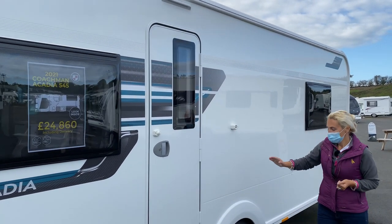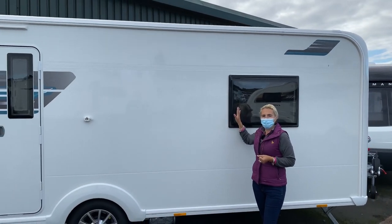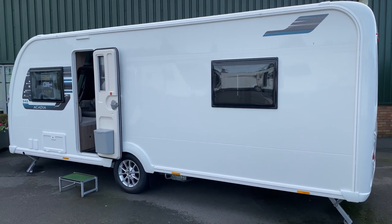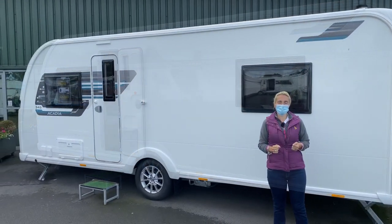Coming down we've got a 15 inch alloy wheel and then we're going to find the window that overlooks the island bed. It's a rear island bed in this model with a centre washroom, so a popular layout. So that's the near side.